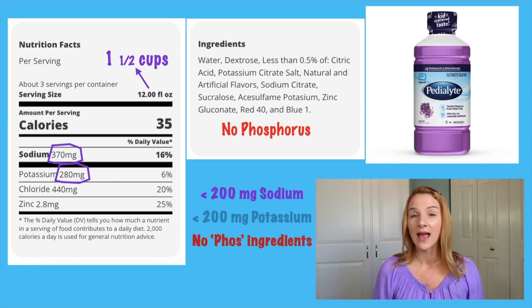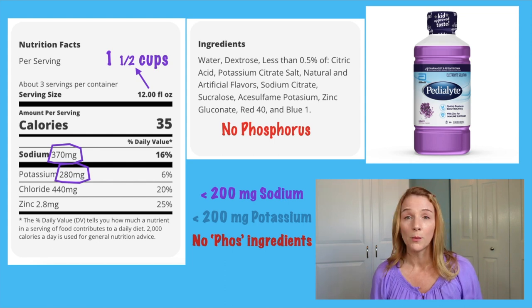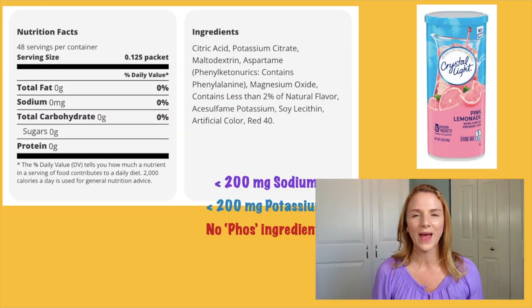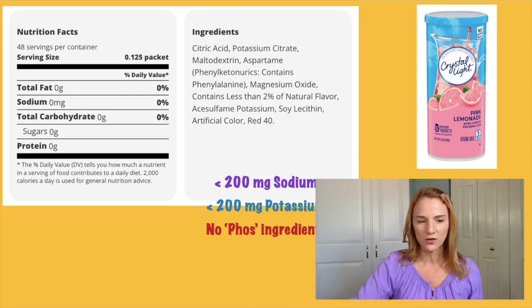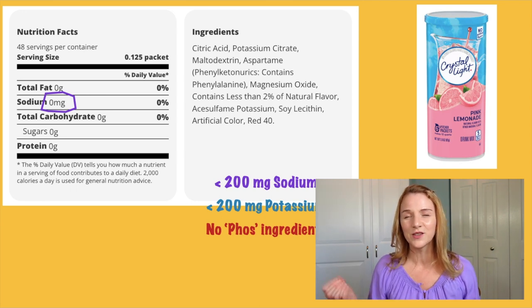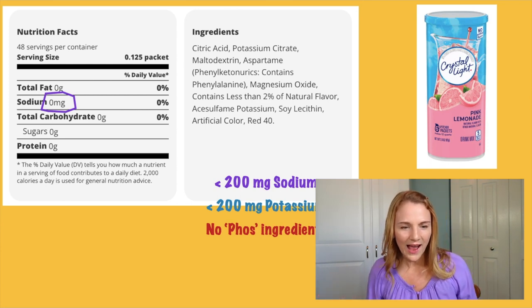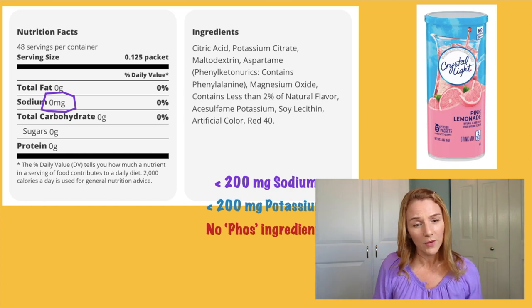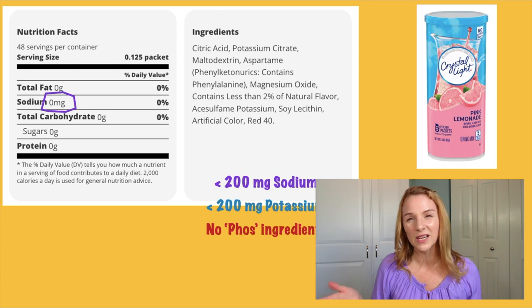Of course, if you're just doing afternoon gardening or a little basketball game, you don't need Pedialyte. But if you're working outside in the Florida heat all day, eight hours a day, you might actually need a little bit of Pedialyte. Next, let's talk about flavor packets you can add to water, like this pink lemonade Crystallite. It has no sodium, potassium is not even listed because there's not enough to comment on, and I don't see any word with PHOS in the ingredients. So this Crystallite is a winner — however, it does have some cringy ingredients like aspartame and artificial color.